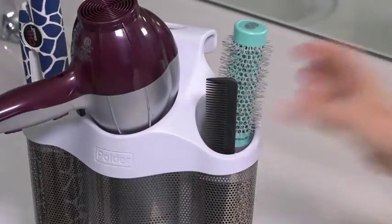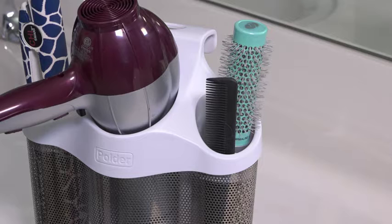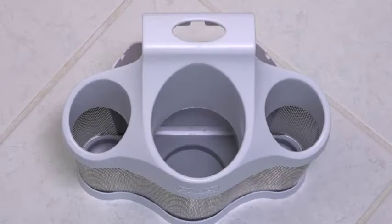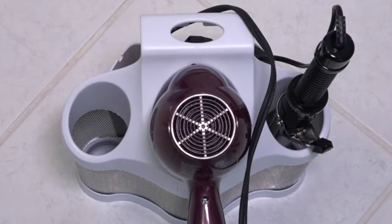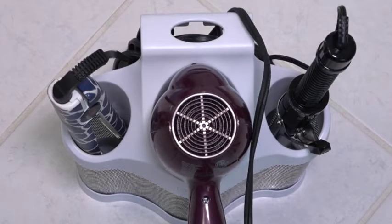It's specifically designed to store hair styling tools hot or cold. Three individual oversized compartments easily fit most hair dryers, curling and flat irons, hair brushes, and other styling tools.